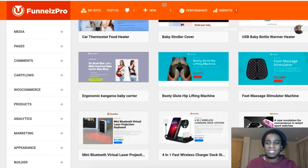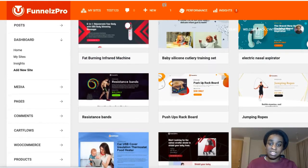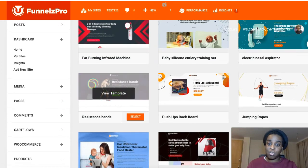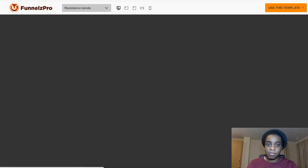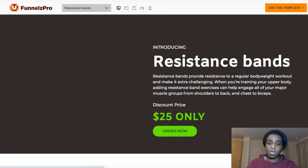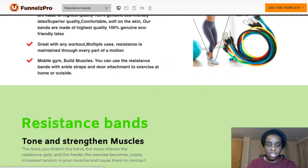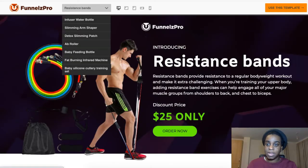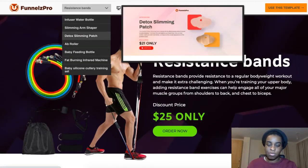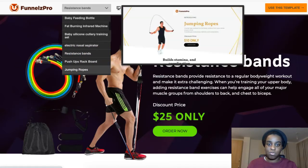Normally with funnel builders they're a little tacky and look a bit silly, but these are just so high quality. Let's check this one out — such high quality images and landing pages, and you have many more here that you can check. You've got all of these and they're so cool.